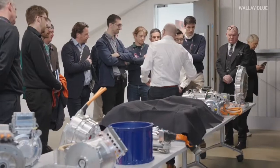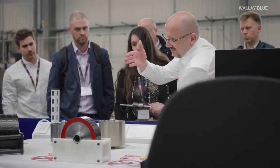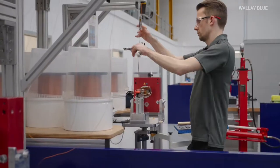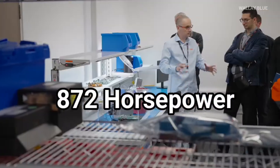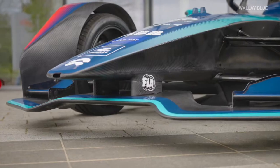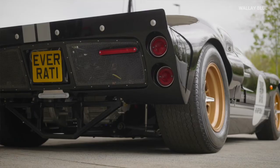It weighs only 61.7 pounds — 28 kilograms — but packs a punch of 650 kilowatts, which is equal to a staggering 872 horsepower. It's the most powerful motor Helix has ever made, and it's designed for a super-secret hypercar.